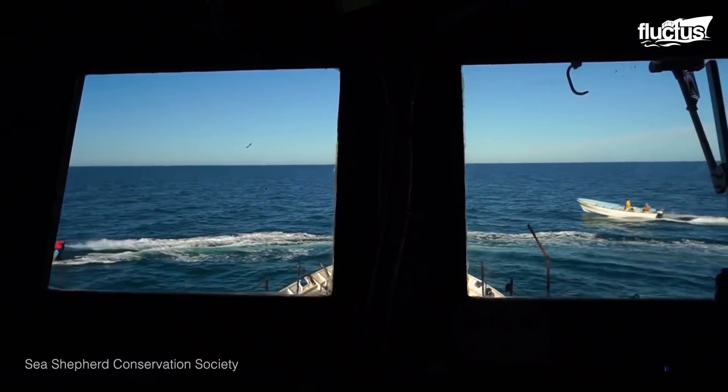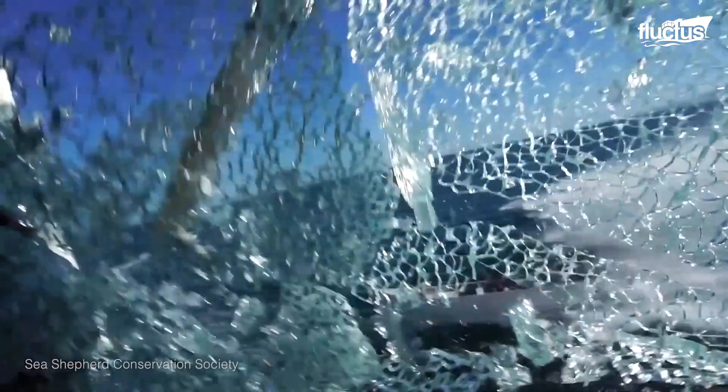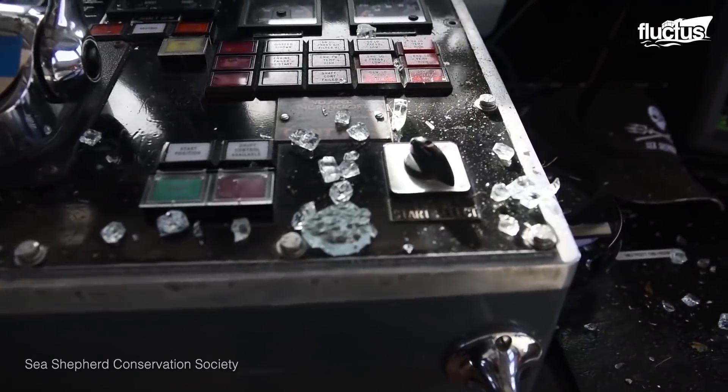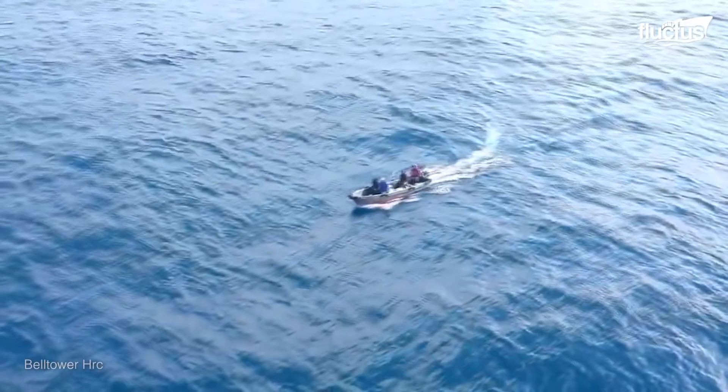One of the most consistent threats to civilian vessels has been maritime piracy. This illegal act of armed robbery or hijacking at sea involves pirates looting the vessels or hijacking them for ransom purposes.